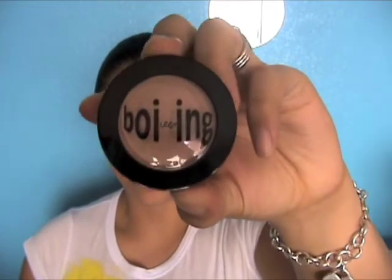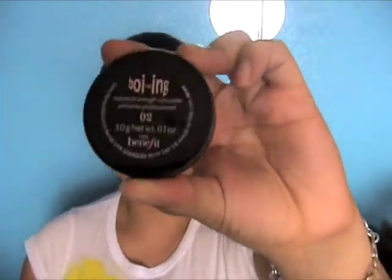So to give you guys an idea of the comparison — this is the Boi-ing by Benefit, which I use in O2. As you can see it says three grams net weight, one ounce — that is how much is in here. This is the MAC. Do you see how big the size difference is? You'd assume the bigger-looking one has more product, but actually the MAC has seven grams, 0.24 ounces, which is more than double what you're getting in the Benefit. And the MAC is like two or three bucks cheaper, so this is a keeper for me.